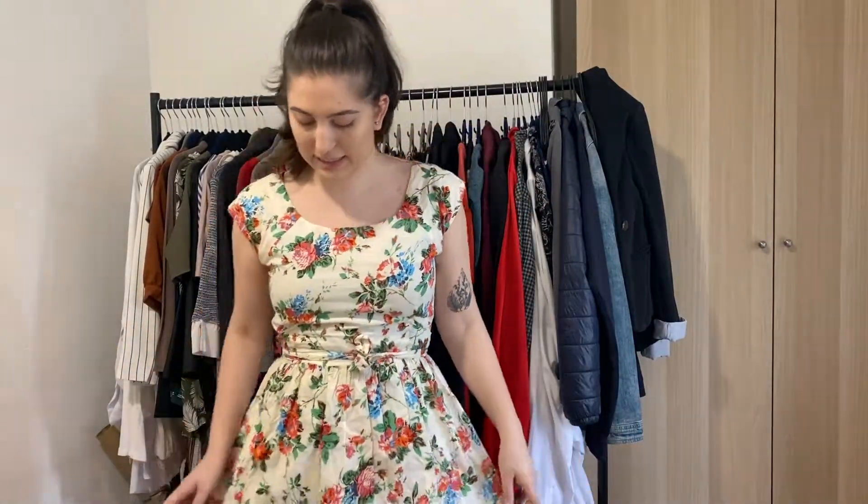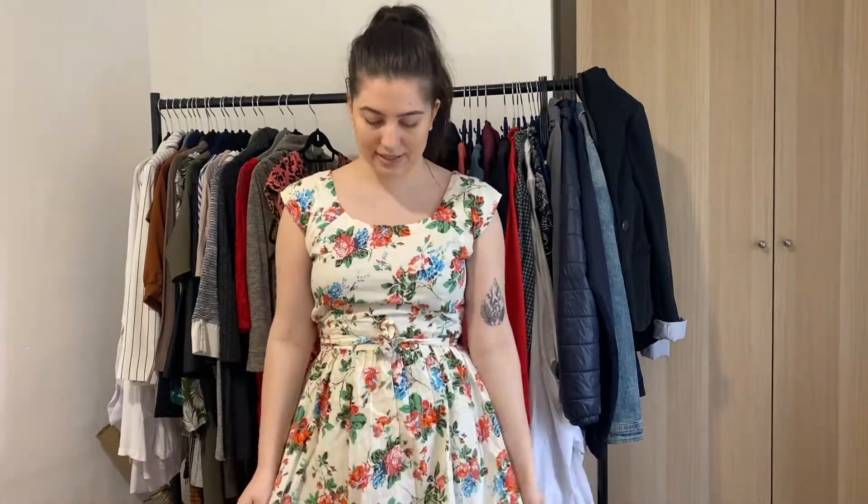This dress is just wonderful — the way I can spin in it, how classy and girly it is, and I love how it fits on me. I got it as a gift and it's one of my favorites. But it's a bit too formal for my everyday style — not something I'd just wear to a walk in the park — so I'll put it in a box for events and occasions.